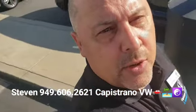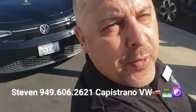I can be reached directly at 949-606-2621. It's Steven at Capistrano Volkswagen — look forward to hearing back from you. Thanks again!